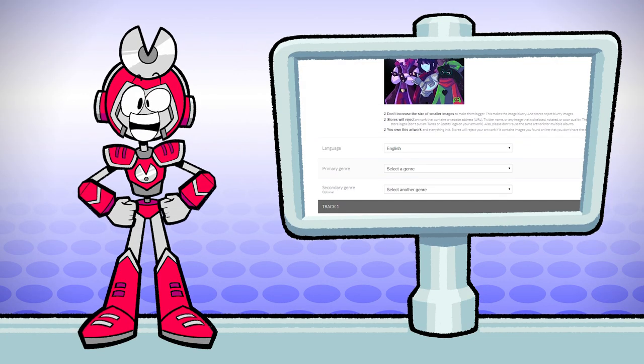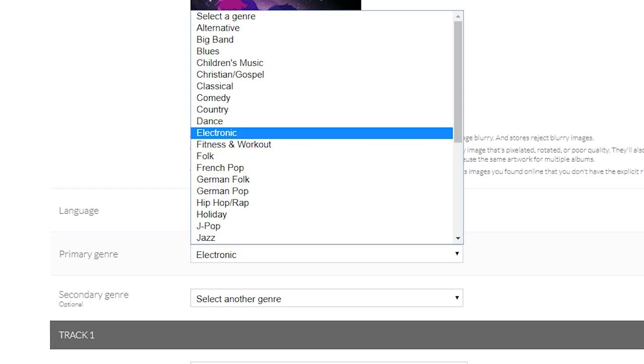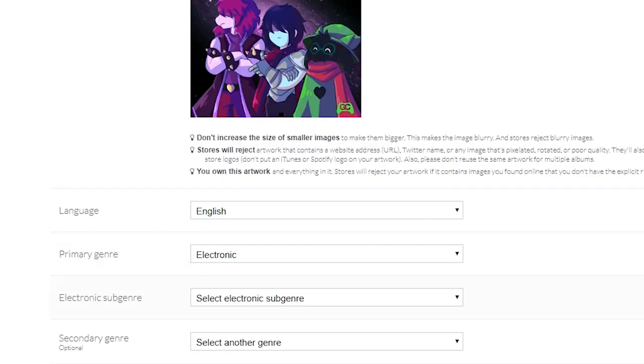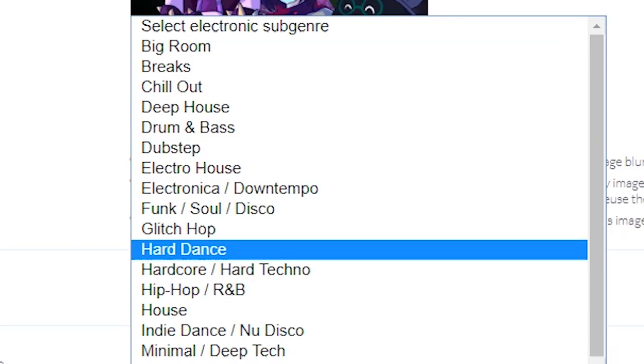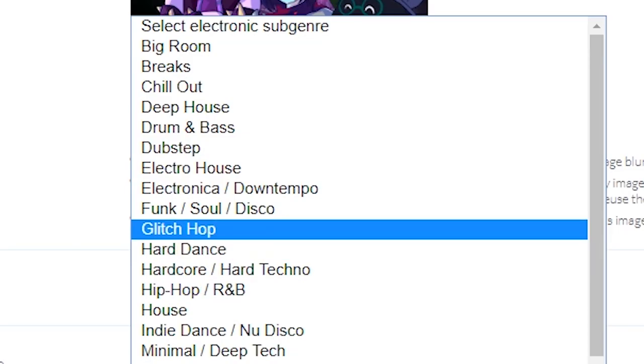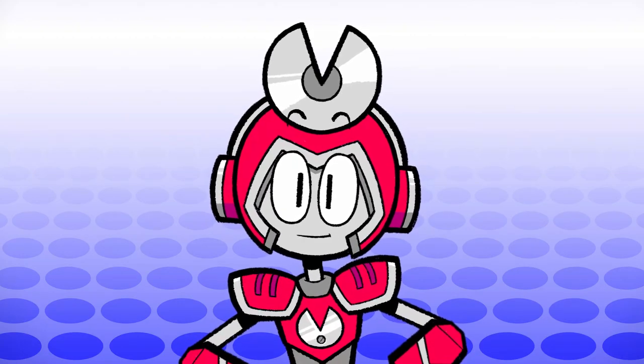Genres — I always spend a little too much time trying to figure out the genre. It doesn't matter a whole lot; you just have to dig through this whole collection of archaic genres and find what best fits your song. So good luck on that one.